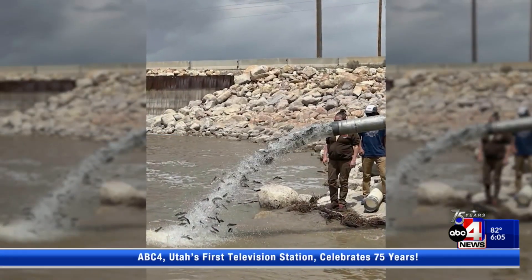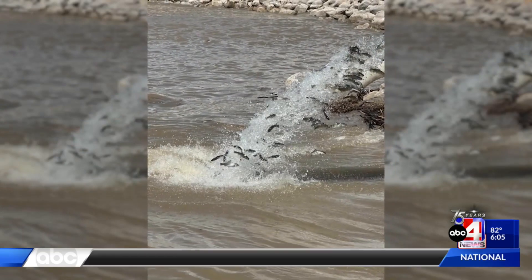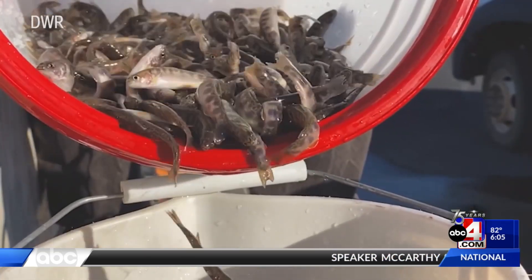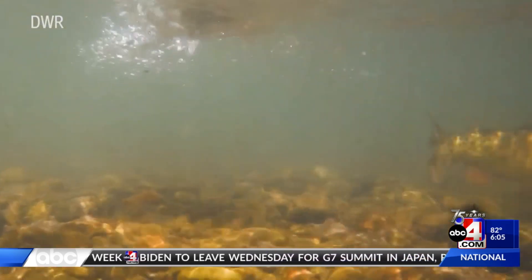You can see and hear behind me just how much water is flowing into the lake, but it's not just water that's filling the lake right now, but fish as well. These pictures show 107,000 Bear Lake cutthroat trout being released into the lake at North Beach. While they're only about seven inches long right now, these are some of the monsters of the West when it comes to cutthroat trout. Chris Penny says these trout can grow longer than 30 inches and 20 pounds.